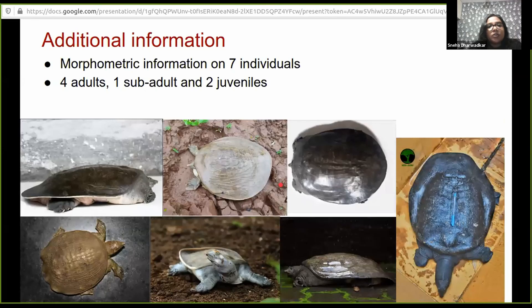We are working on additional information and our manuscript is in preparation. We have gathered morphological and morphometric data on seven individuals — four adults, one subadult, and two juveniles — really beautiful individuals. We are working on a manuscript to publish that and it will come out soon.